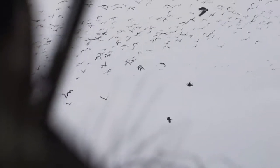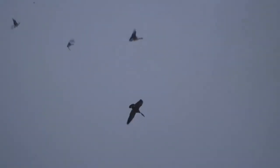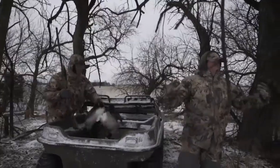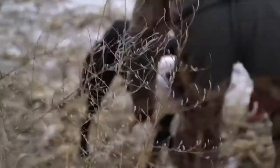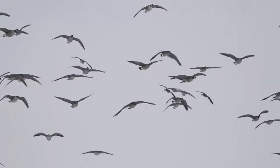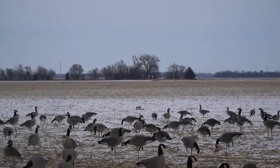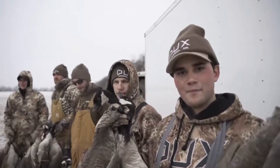Heck yeah. Let's go. Do it. Take them. Oh boy howdy. Woo, yeah. Nice. Oh look at that. Boom, nine man limit, baby!